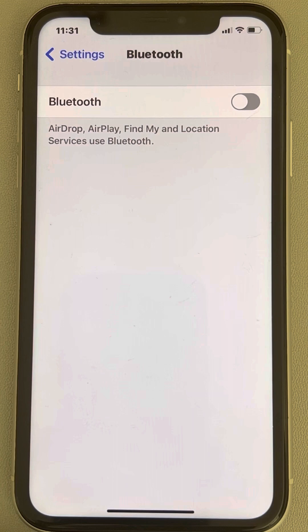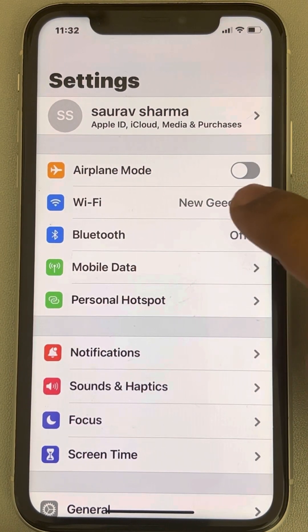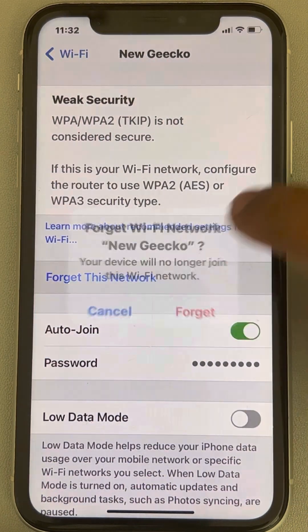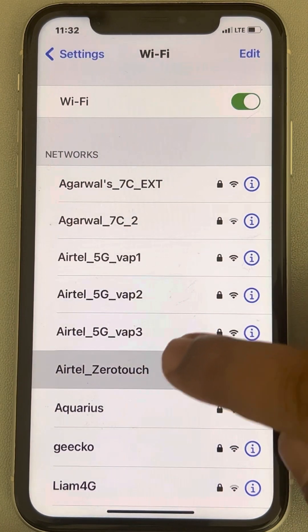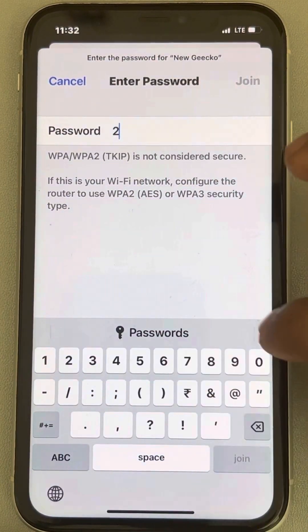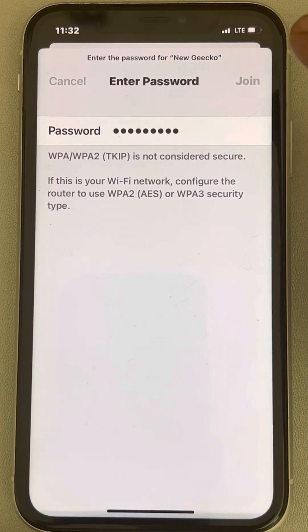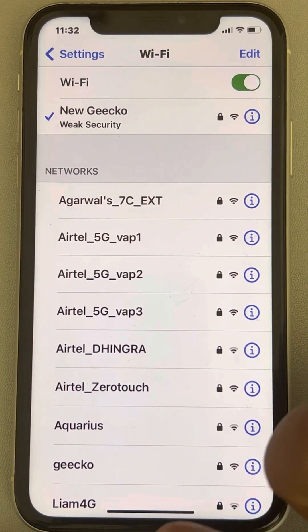If that still does not work, go to Settings, go to Wi-Fi, tap the information icon, and tap on Forget This Network. Then join the same network again, and see if your issue has been resolved.